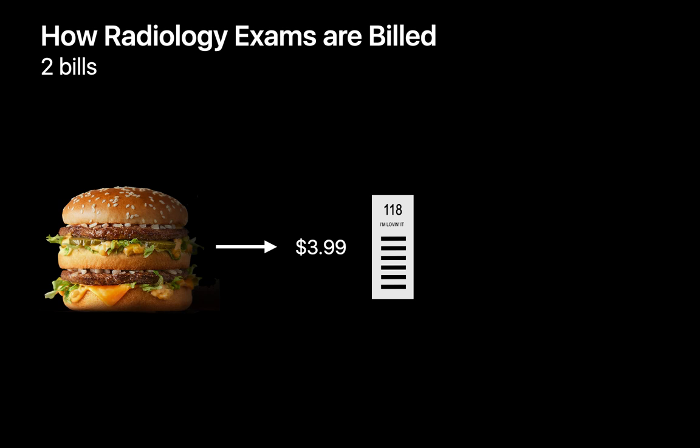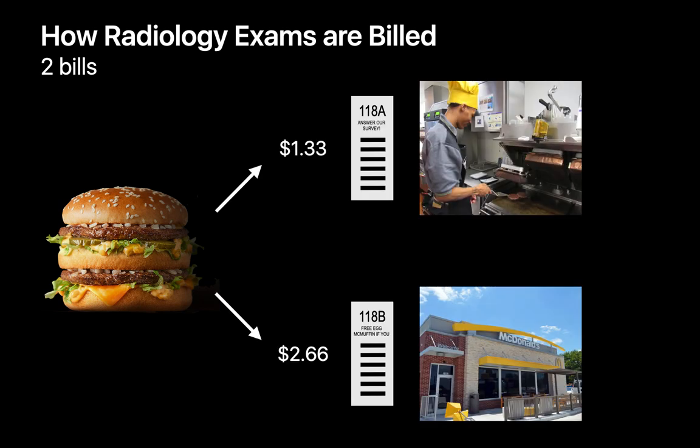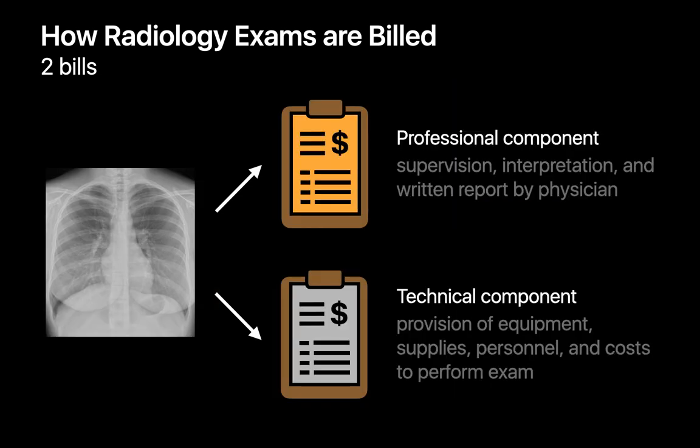If this were McDonald's, it would be as if, instead of doing one transaction at the cash register for your Big Mac, there were two transactions: one payment to the person flipping the burgers, and another payment that went towards the cost of the grill, the electricity, and the rent for the building. So when we discuss radiology exam billing, we'll usually refer to a professional component and to a technical component.